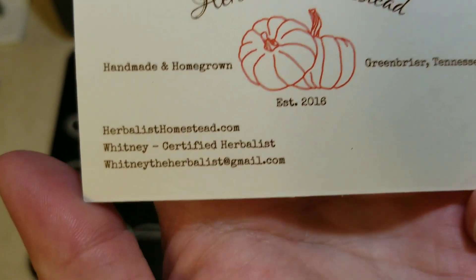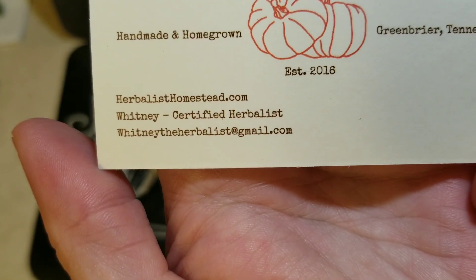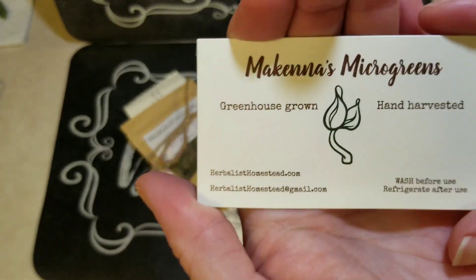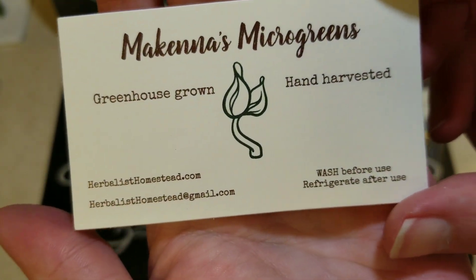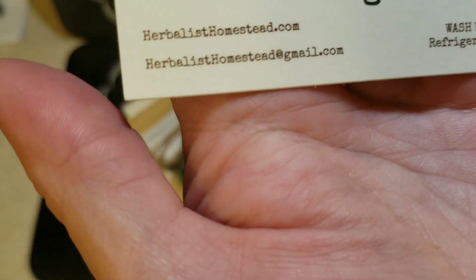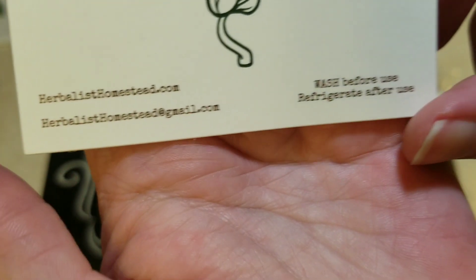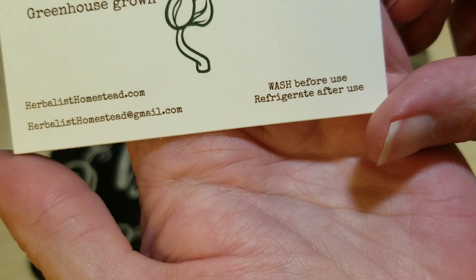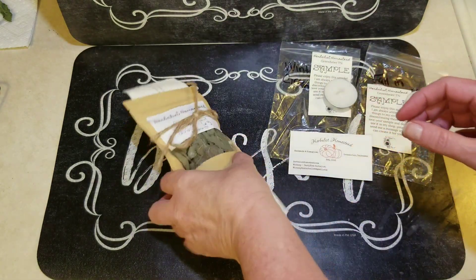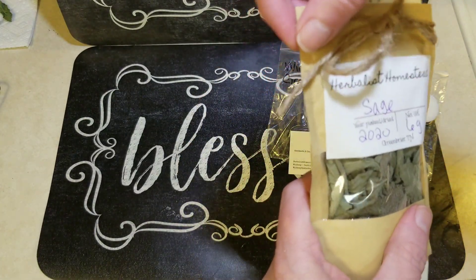I got this from Etsy — she's a certified herbalist, which is impressive. Greenhouse grown and hand harvested — I just love that. I'll put a link down below to the Etsy store, and it is wrapped up in twine, it is so cute.